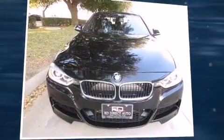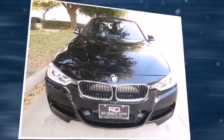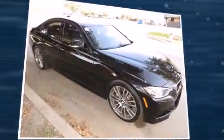Take command of the road in the 2013 BMW 335i. Under the hood, you'll find a six-cylinder engine with more than 300 horsepower.